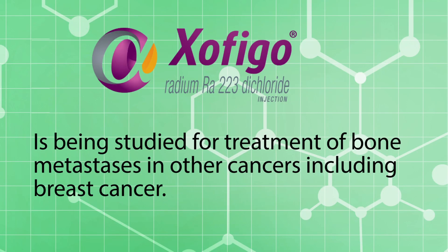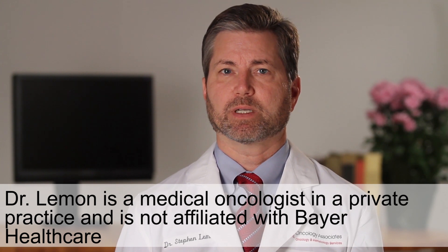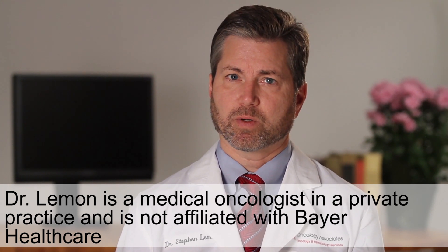Zofigo is being studied for treatment of bone metastases in other cancers as well, such as breast cancer. Talk to your doctor to find out if Zofigo or radium-223-dichloride is right for your cancer treatment.